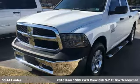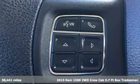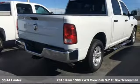It's a 2015 Ram 1500, engineered to get things done, engineered to be a Ram. Plus, it offers an exciting list of features.